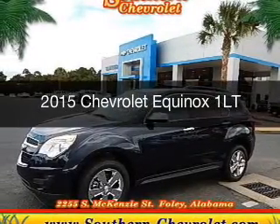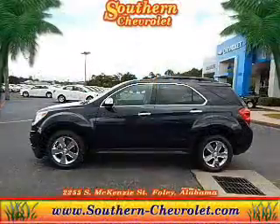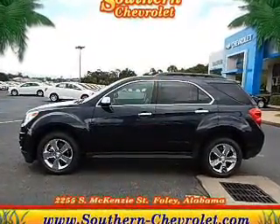This could be the vehicle you're looking for. Powered by front-wheel drive, a 2.4-liter four-cylinder engine, and a six-speed automatic transmission.